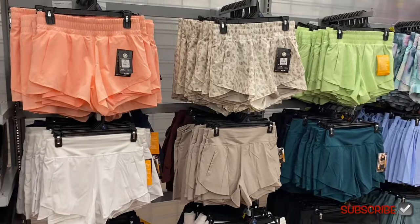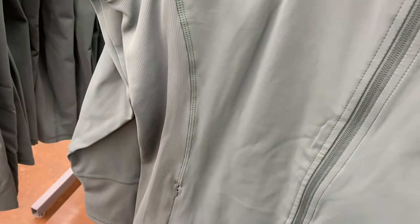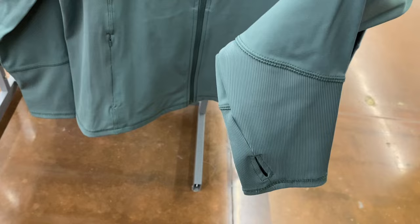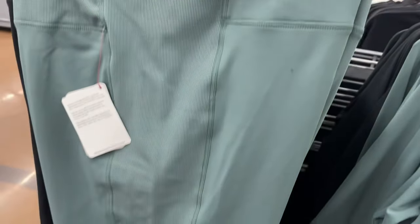They also have new Reebok stuff! This is a slim fit style and I like having that option since it's usually really flattering. It's $30 — I was expecting around $20 but it's not bad. It's ribbed at the bottom, on the sides, and at the top — it looks like a track suit set but with a mock neck. You can also get it in black. The matching leggings are ribbed from mid-thigh all the way up, seven-eighths length, for $25.